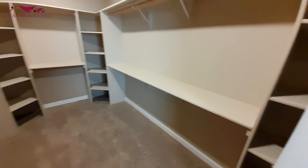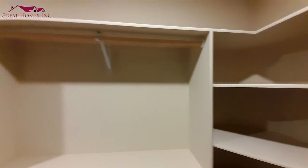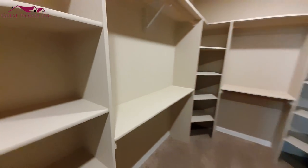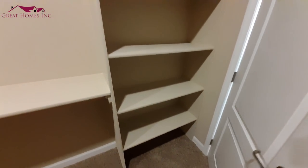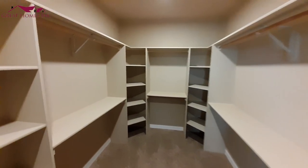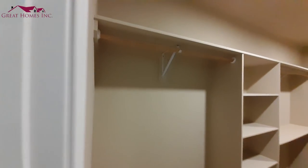Really big closet here with lots of double racks and lots of shelving. I'm not sure it would take a lot of clothes to fill this closet — I'm not sure I could ever fill it being a single guy myself, but eventually I'll find someone. Everything is double racks except for this one little corner over here, which would be the perfect spot for a lady to hang all her dresses or long coats or whatever else she's got.